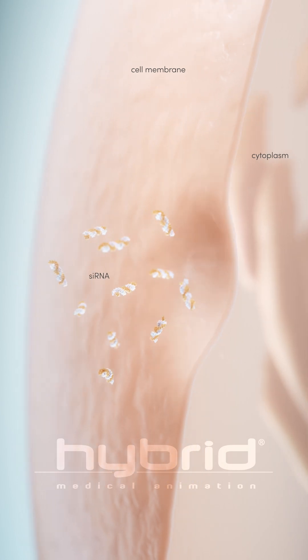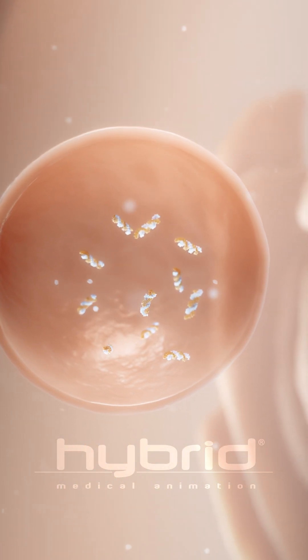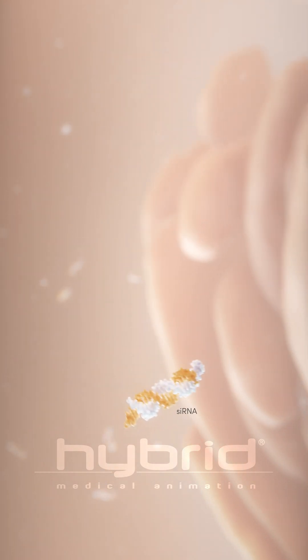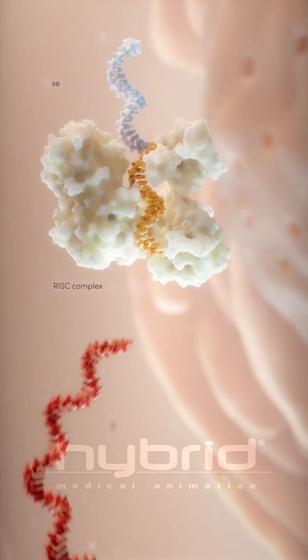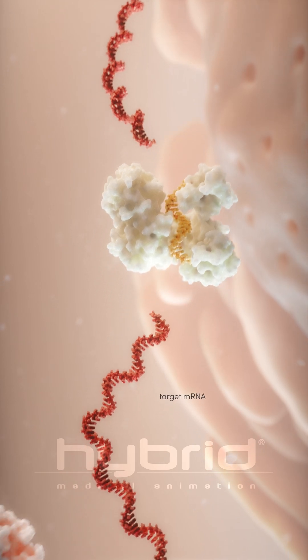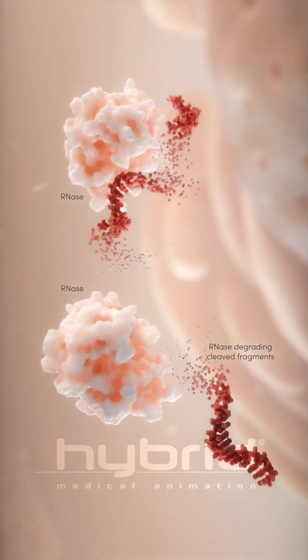The siRNA molecule enters the target cells and silences a specific gene by reducing the amount of target mRNA available for translation into protein, by harnessing the cell's own degradative machinery — the RNA-induced silencing complex, or RISC. It does this by targeting the specific mRNA for degradation in the cytoplasm.